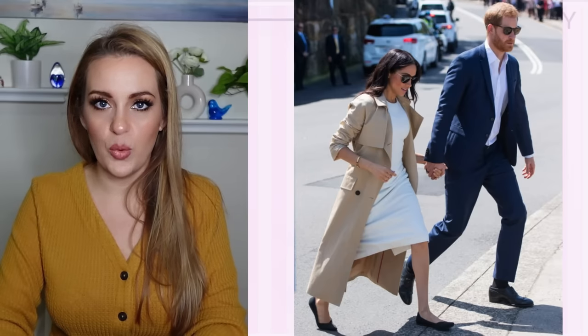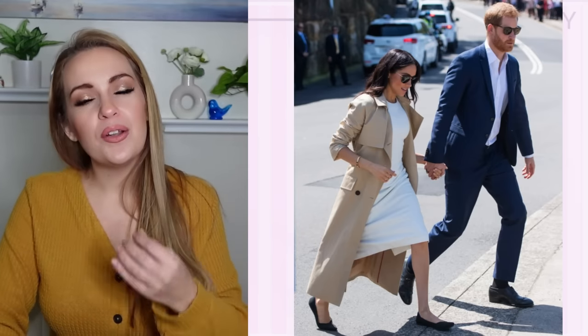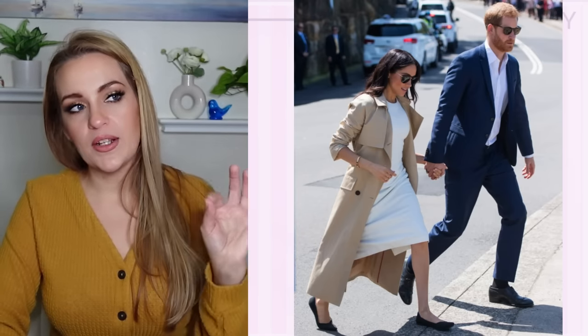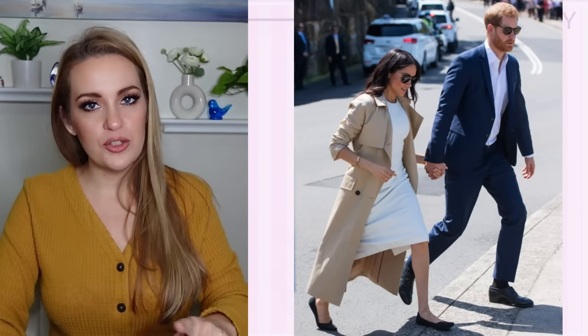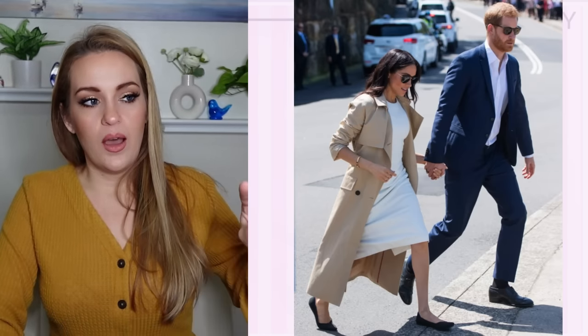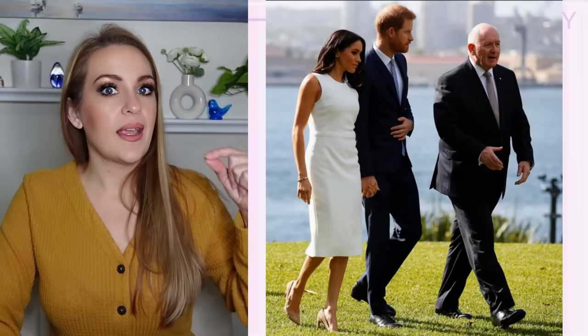I'm not a huge fan of the trench because it has a lot of extra visual weight around the shoulders and chest area, which she doesn't necessarily benefit from. As we decided in a previous video, it's shove, shove, scrunch, scrunch, scrunch, trudge — that's the procedure for trench coat wearing. Part of the reason I've figured out why I don't love trenches on her is that they all fit just a tad bit too long.